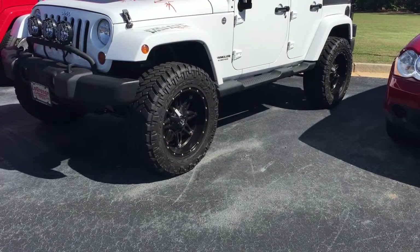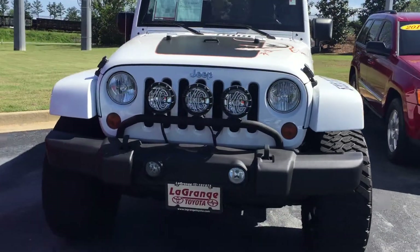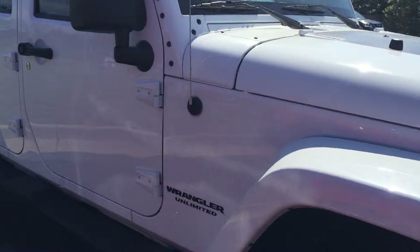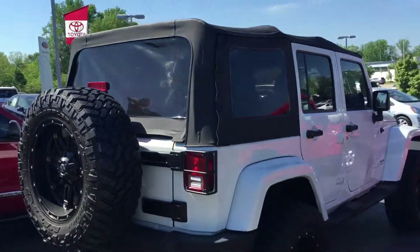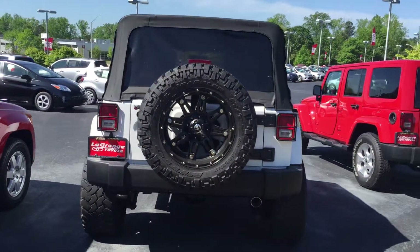Got some really nice grappler tires on it, fog lights there. It's got your soft top and it is an unlimited. You can see the full size spare there on the back also.